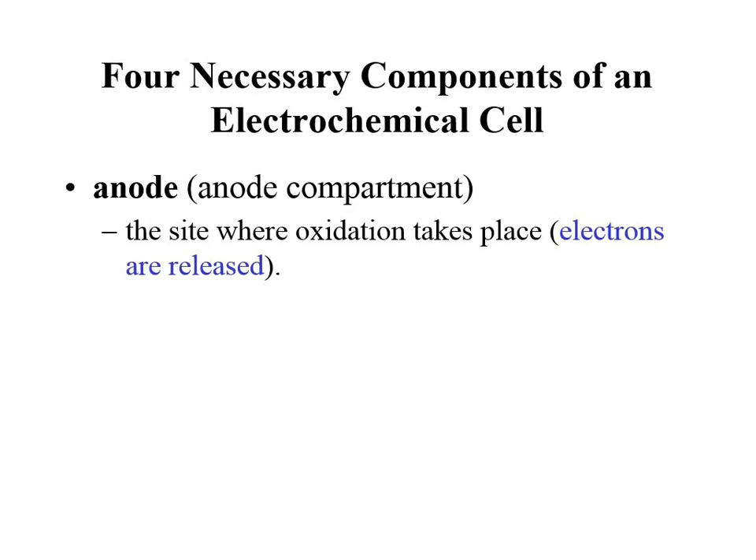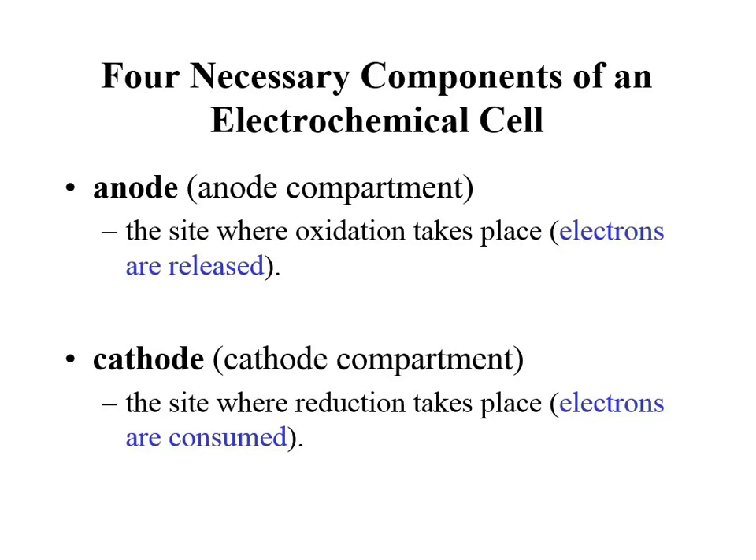Electrochemical cells have very noteworthy parts to them. They have an anode and a cathode. Anode and cathode — and they're consistent with things we've been talking about.